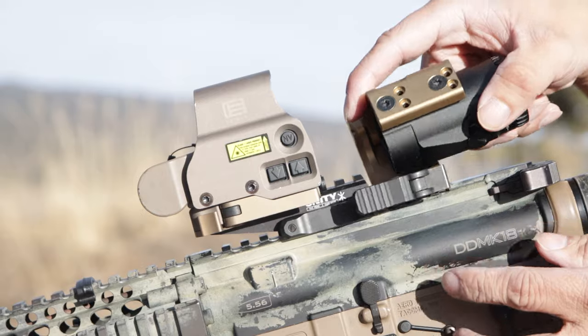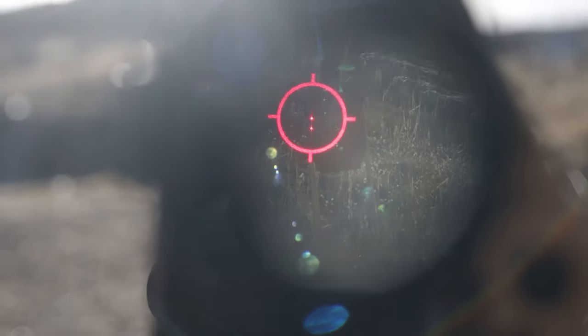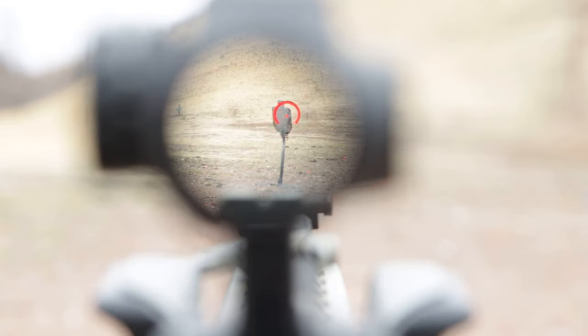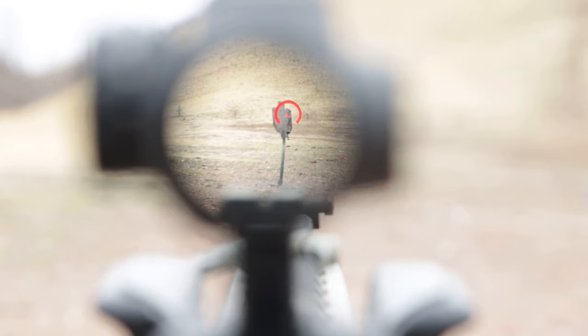Another solution is to use a magnifier for long-range shots. Since most magnifier scopes have eye box limitations, the shooter has to center the eye behind the optic. Less scope shadow means better alignment and less parallax. This is where some prism sights are popular for this subtle reason.